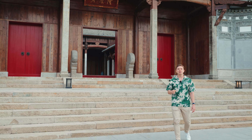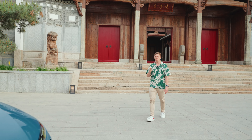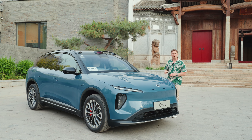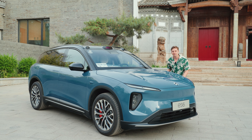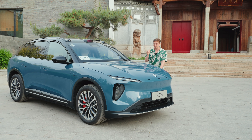127,000 — that's how many first-generation NIO ES6s the company says they sold since it first debuted about four years ago. That number makes it their most important model because it's a volume seller. So when they reached out to ask us if we wanted to be the first foreign media to test drive the second-generation ES6 SUV — the one coming to Europe — we said yes.